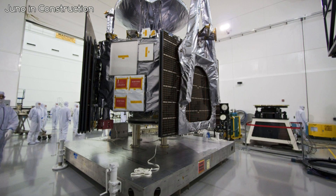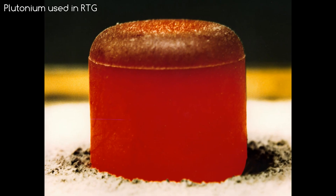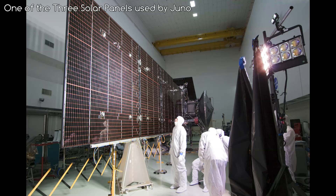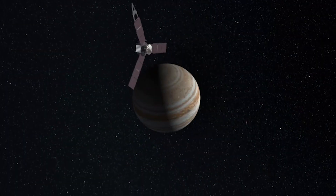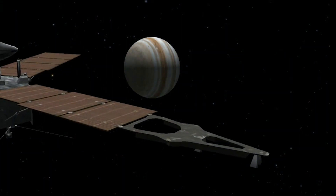Now this is a large probe, because unlike previous probes we've sent out that are powered by radioisotope thermoelectric generators, it's powered by solar panels. But these panels have to be big, because it's only going to get 4% of the sunlight it would if it was around Earth. In fact, it's the furthest out we've ever sent a solar panel probe. But because of the size of the panels and the improvement in solar panel technology recently, this should work just fine.